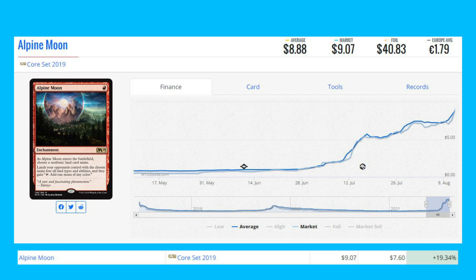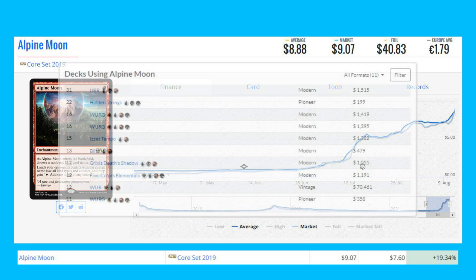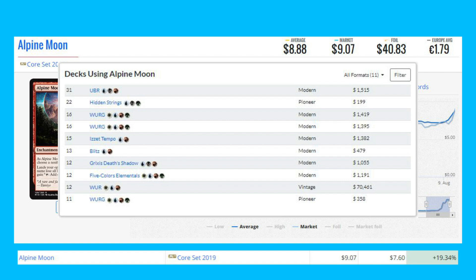Alpine Moon is great for sideboard play in Modern but also sees main deck play in decks like Hidden Strings Grixis, Grixis Death Shadow, and UR Tempo in Modern.